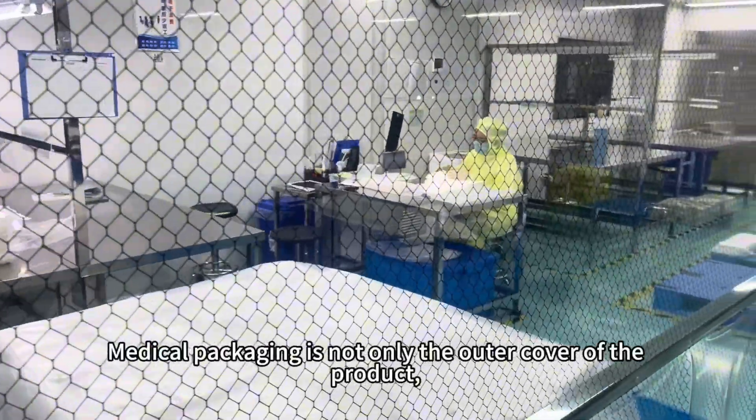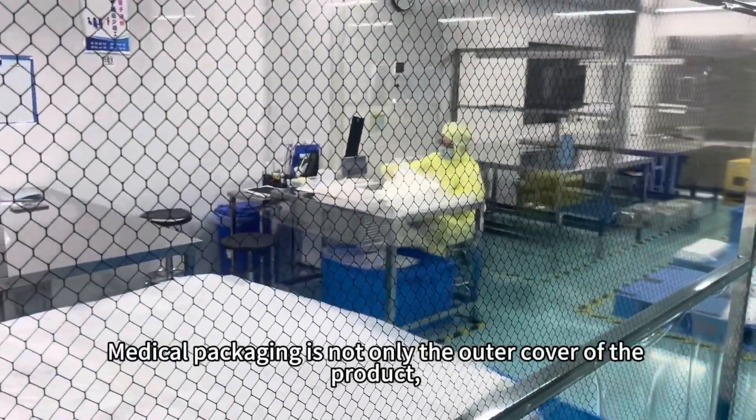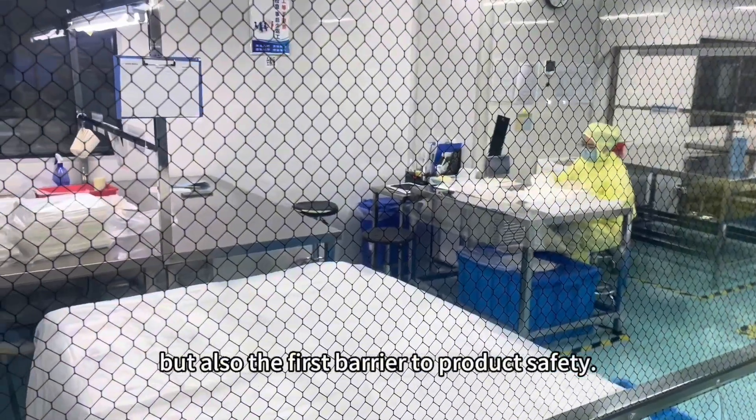Medical packaging is not only the outer cover of the product, but also the first barrier to product safety.